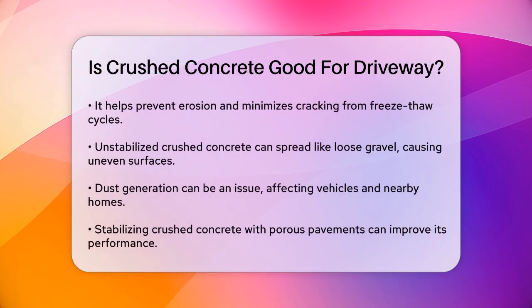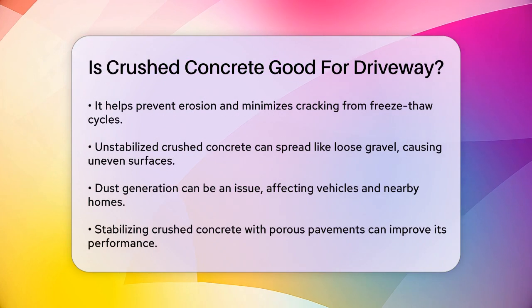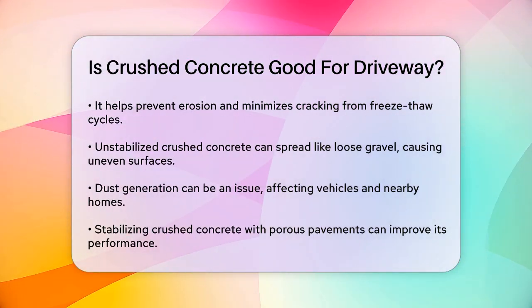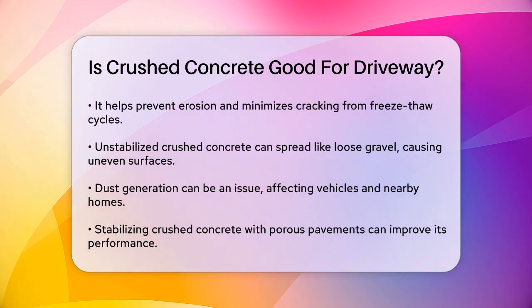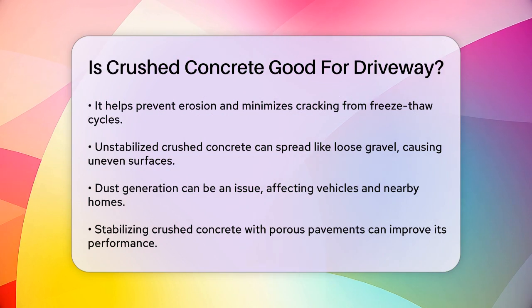To mitigate these issues, stabilizing the crushed concrete with porous pavements, such as plastic pavers, can be highly effective. This method ensures the material remains compact and stable, preventing it from spreading or thinning over time. For example, using TrueGrid pavers can create a durable and level driving surface that lasts up to 60 years with minimal maintenance.